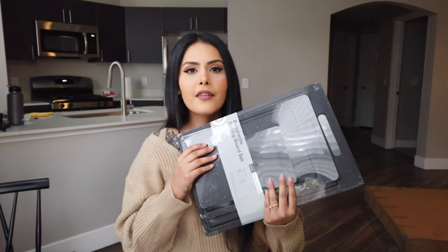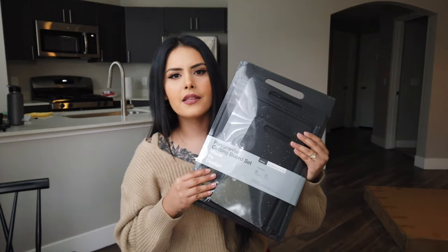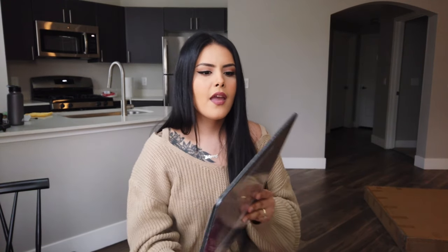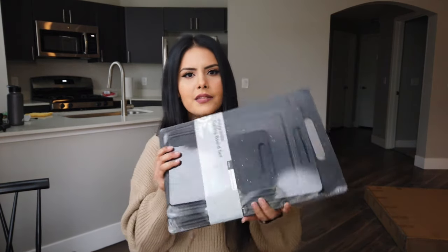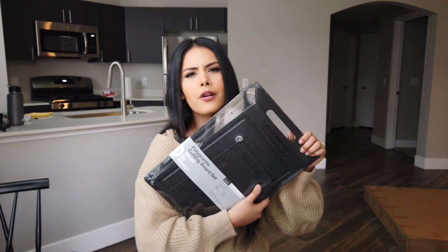For kitchen stuff, the first thing we got are these cutting boards. It's a plastic three-piece set of different sizes. It's dishwasher safe and I plan on using these for meat because I don't want to use my wood ones for cutting chicken or any meat. I like how it comes with a really small one, because sometimes I only need to chop something small. They're really affordable too — under $20 for sure.